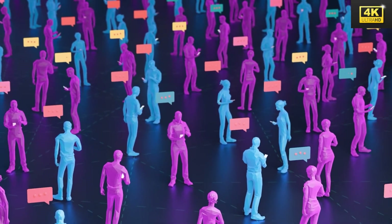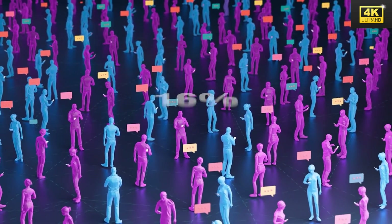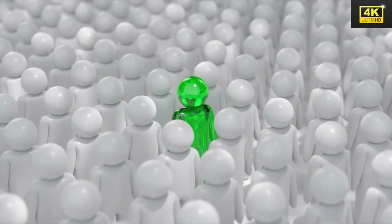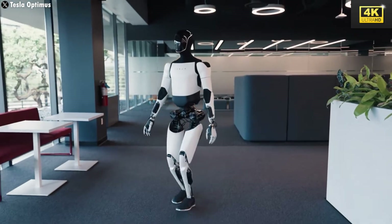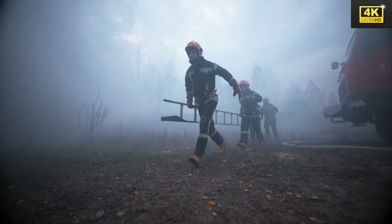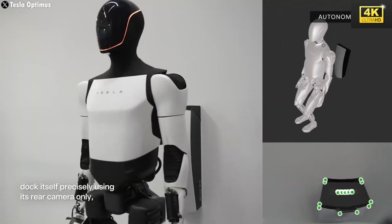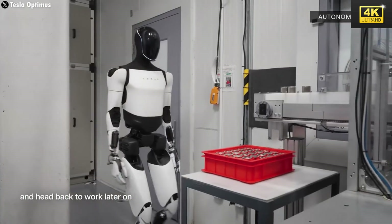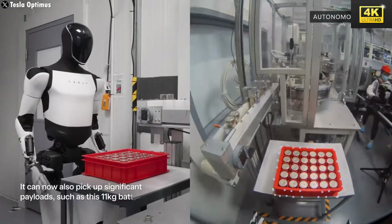Optimus has the potential to alleviate future healthcare shortages through its capacity to assist medical professionals, deliver medications, and monitor patients, thereby revolutionizing healthcare delivery amidst an aging populace. In disaster rescue operations, Optimus can navigate hazardous environments to locate survivors and distribute essential supplies. Optimus's adaptability also enables it to execute multiple tasks within Tesla's manufacturing facilities, significantly disrupting conventional production methodologies and yielding enhanced efficiency and cost savings.